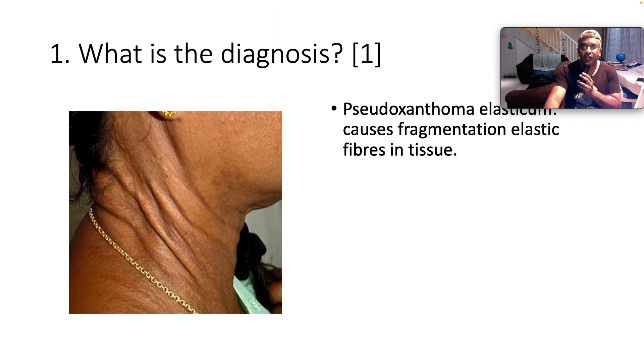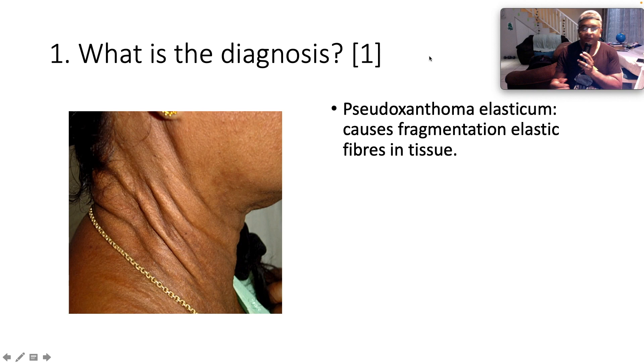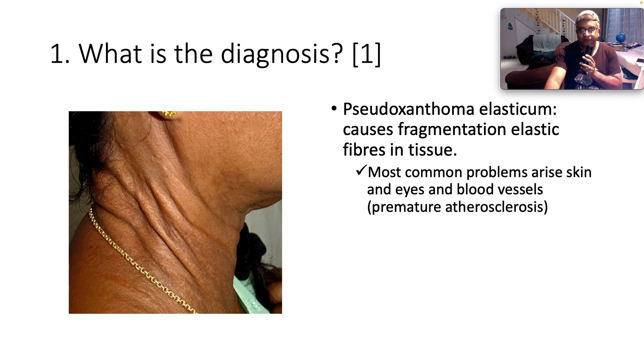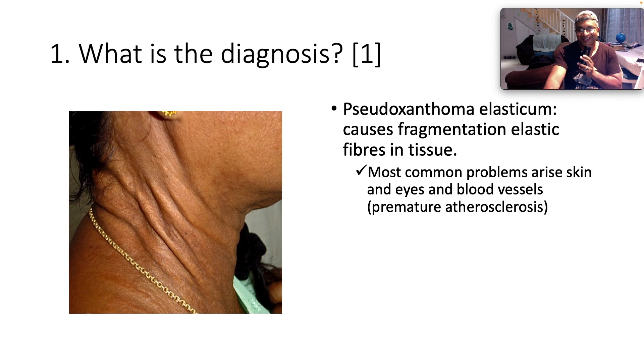What is this? This is pseudoxanthoma elasticum, which causes fragmentation of elastic fibers in the tissue, and they become very, very loose, so that it actually looks like plucked chicken skin. The most common problem arises in the fact that the skin, eyes, and blood vessels are affected, and they can produce premature atherosclerosis. It's often called plucked chicken skin.